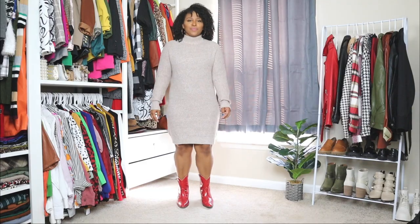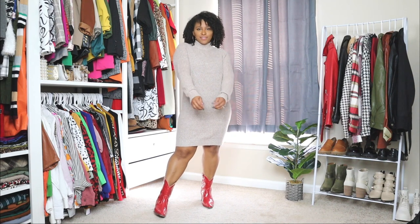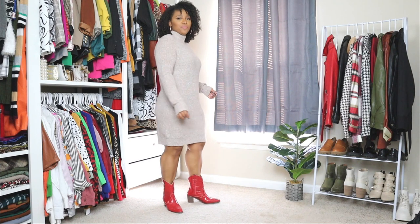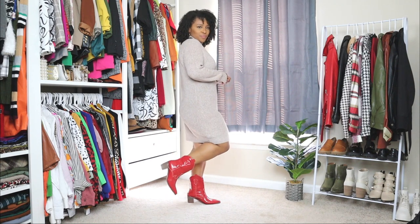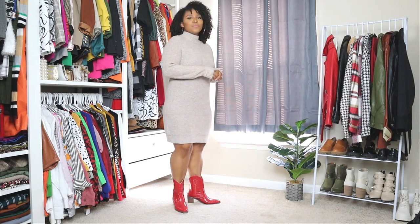Now the last way to style cowboy boots — the fall shoe trend for 2022 — here I'm styling them with a sweater dress. This is a super simple sweater dress, and with these red cowboy boots it gives it a nice little pop. You can definitely pair your cowboy boots with sweater dresses, with jeans, with skirts — there are so many different ways to style them.